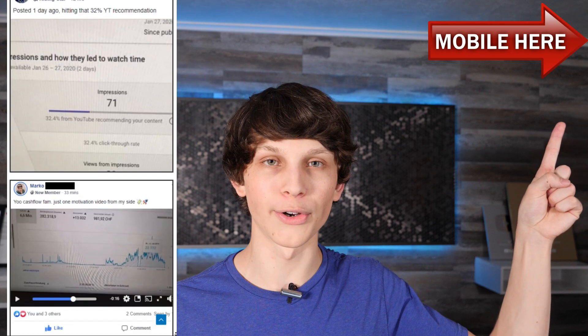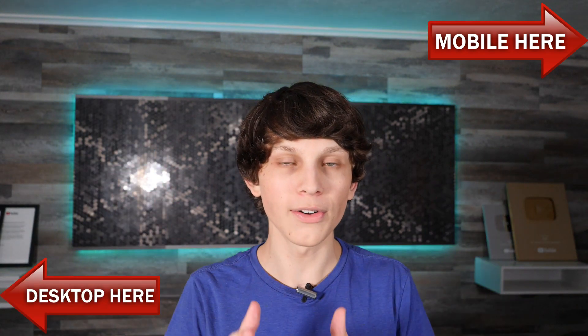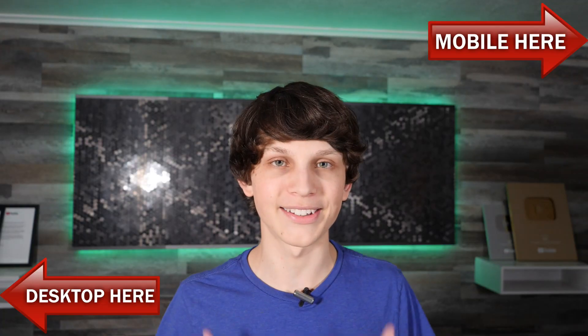All you have to do is click the upper right-hand corner if you're on mobile, or the lower left-hand corner if you're on desktop, and register on a page that looks like this. Just put in your email so you can attend the live class today.